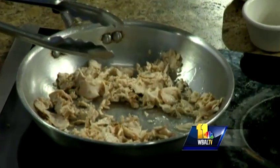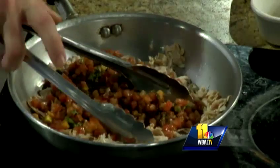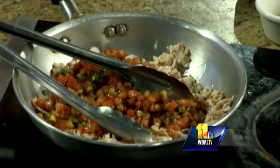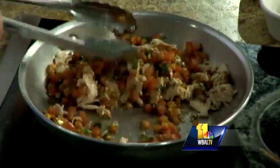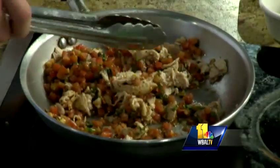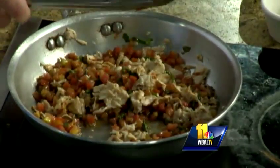We're going to add our bruschetta tomatoes, which is a blend of Roma tomato, chiffonade basil, garlic, and balsamic vinegar. You made that from scratch, correct? We make that from scratch every day. So if you're being lazy at home, you can buy bruschetta already made and just dump it in — they sell it in the supermarket.